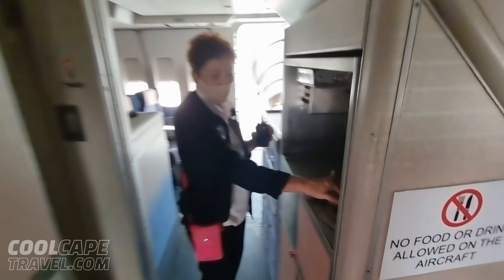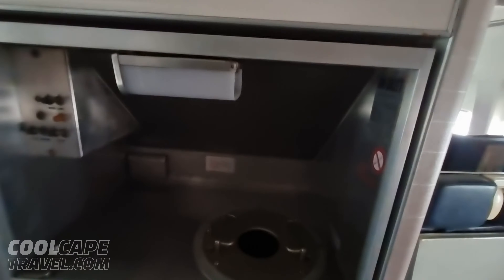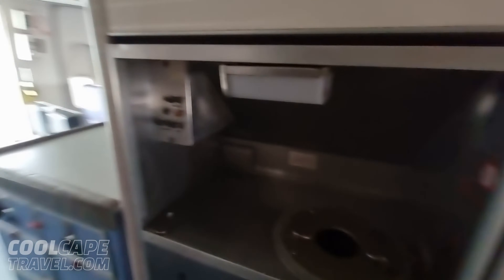This is a plate warmer. So for first class, this is where we would warm the plates. We'd come and fetch it here and take it upstairs to first class.